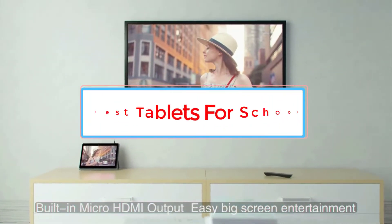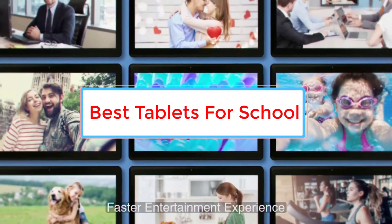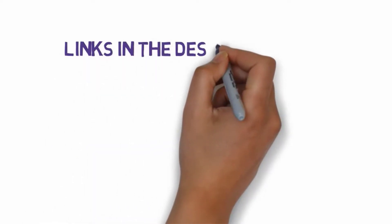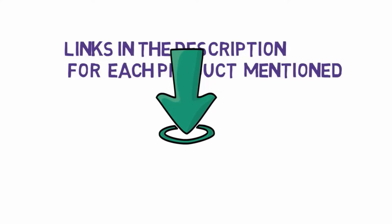Are you looking for the best tablets for school? In this video we will look at three of the best tablets on the market. We have included links in the description, so make sure you check those out to see which one is in your budget range.